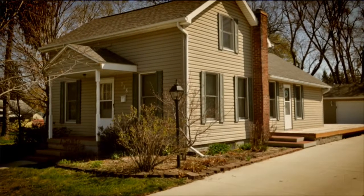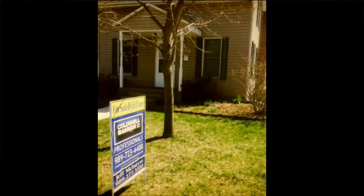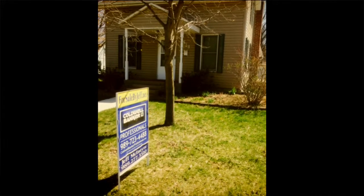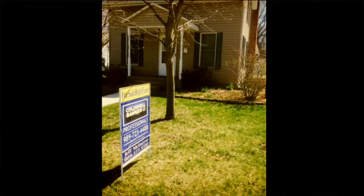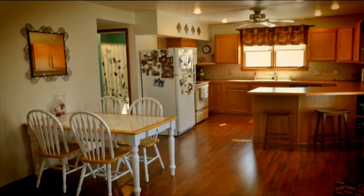This is an awesome house. Move right in, don't need to do anything. Three bedrooms, one and a half bath. The main floor is just gonna knock you out — open floor plan from the kitchen all the way to the living room.